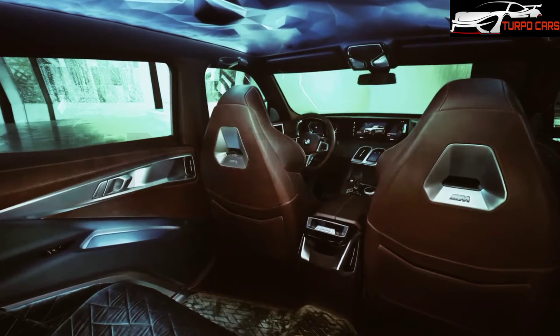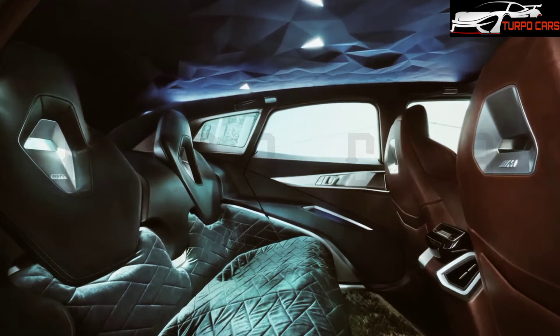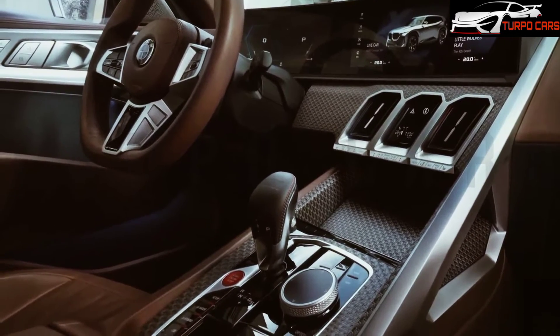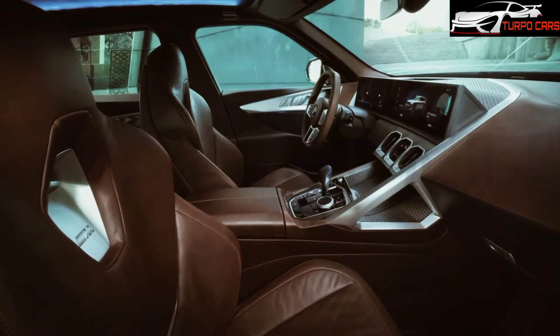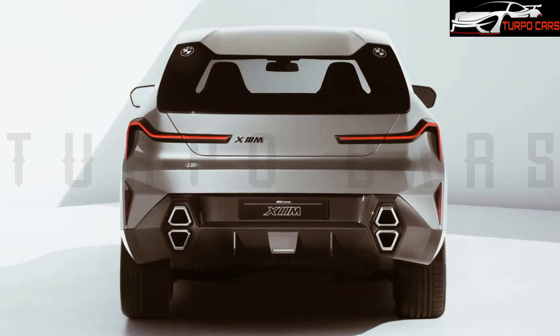It comes with a 4.4-litre V8 hybrid engine paired with an electric motor that produces 750 horsepower and 1,000 newton-meters of torque, making it the most powerful M car ever, according to BMW. This overtakes the Lamborghini Urus, Porsche Cayenne Turbo S E-Hybrid, and Dodge Durango SRT Hellcat. Syring says the powertrain can be used in other M models such as the M5.